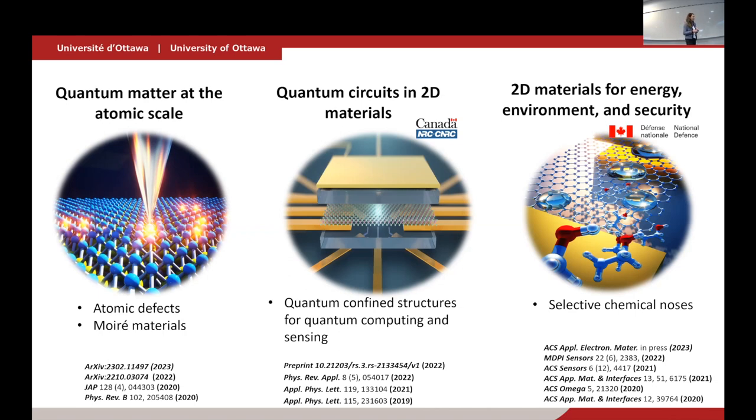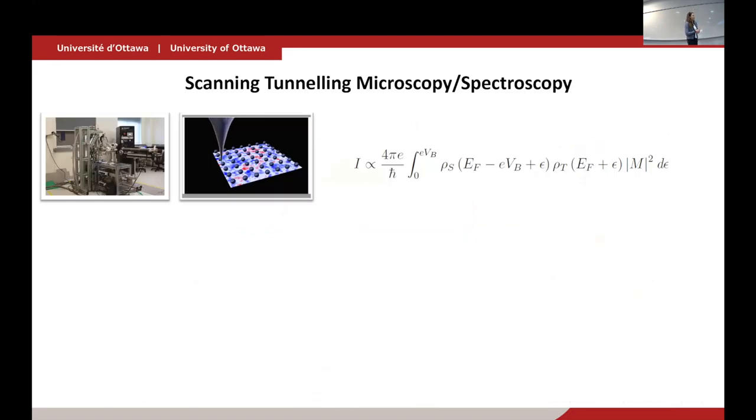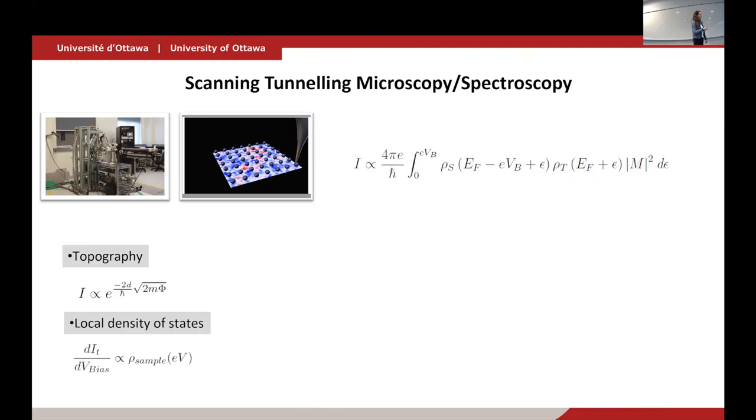Let me start with scanning probe microscopy. I'll explain what this technique is and why it's important. In the lab, we use an ultra-high-vacuum, low-temperature scanning tunneling microscope. The premise is that you have a metallic tip that rasters across a metallic sample and you collect tunneling current. That tunneling current has information about the density of states of the sample, the density of electronic states in the tip, and a matrix element related to the junction, the work function of the tip and sample, and the geometry.